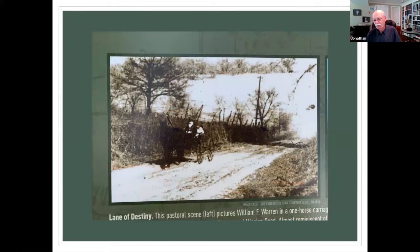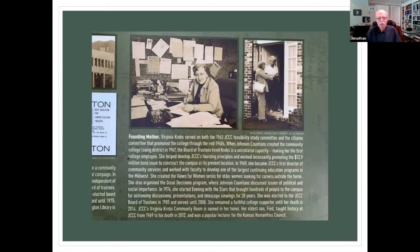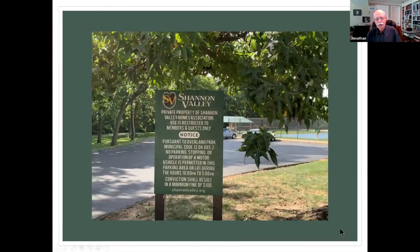I'm always fascinated by two pictures on there. One is of 111th Street the way it used to be. The other one I'm always fascinated by is Virginia Krebs, our founding mother of the college and very active. You can get all the way over to Shannon Valley — there are some parking spots there, so you can enter that path at that point, or at Corporate Woods, or at Indian Creek Recreation Center, or a number of other places further north and east.